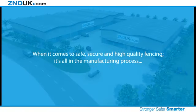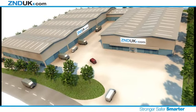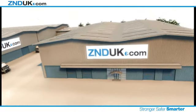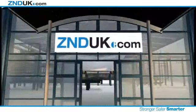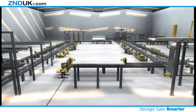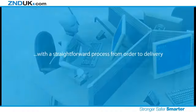When it comes to safe, secure and high-quality fencing, it's all in the manufacturing process. The bespoke production line and unique manufacturing methods at ZND's new 170,000 square foot premises ensure only the highest quality production and testing. Innovative new manufacturing facilities will ensure you get both high-quality and a speedy delivery, with a straightforward process from order to delivery.